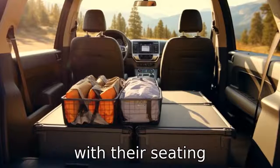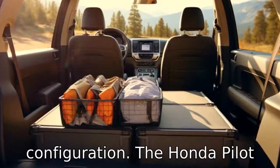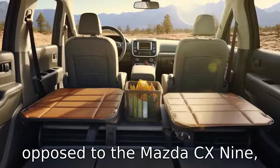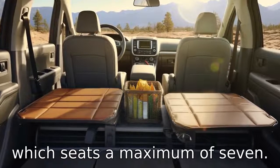Difference five has to do with their seating configuration. The Honda Pilot has more seating, accommodating up to eight individuals, as opposed to the Mazda CX-9, which seats a maximum of seven.